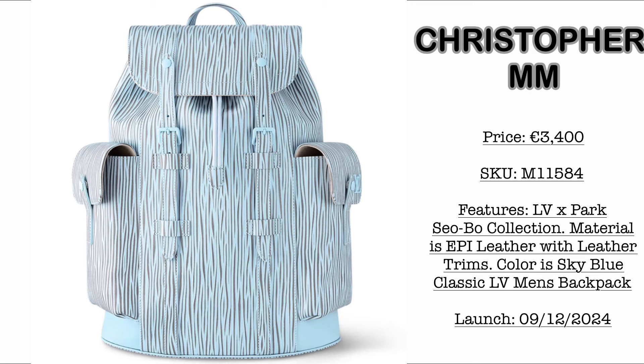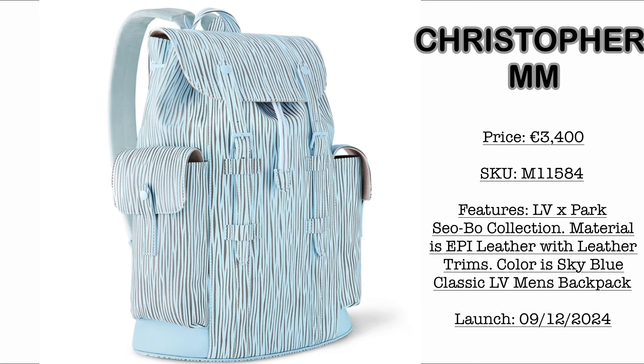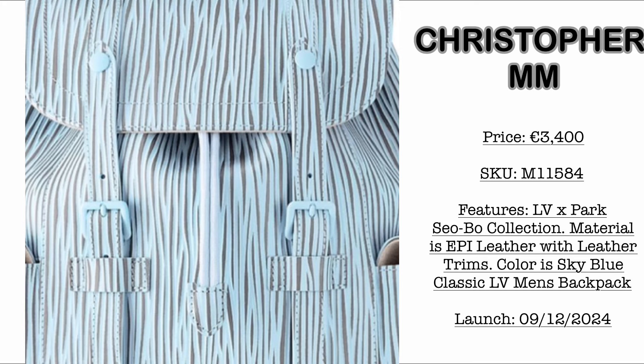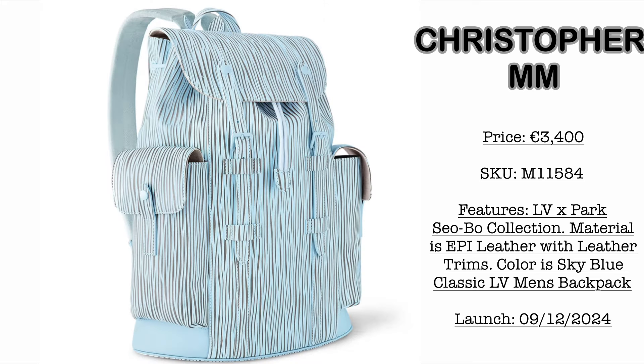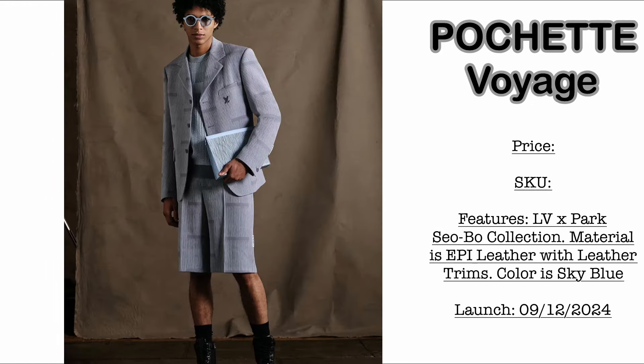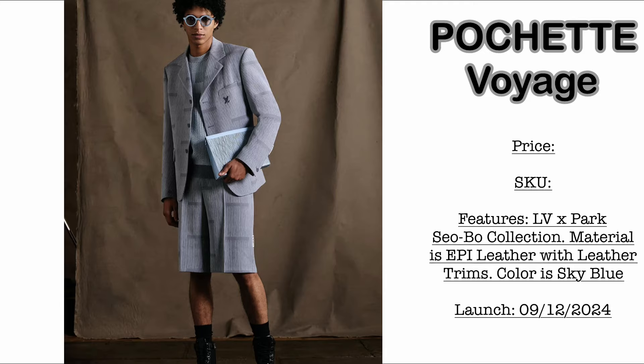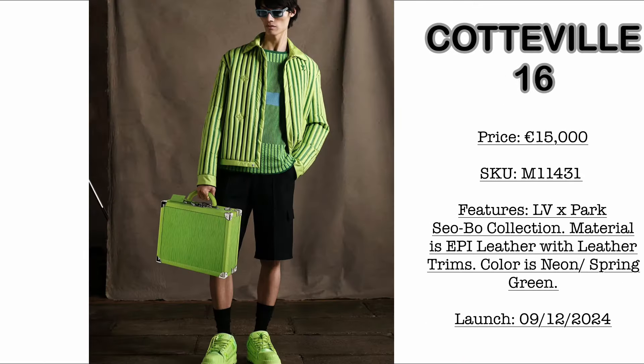Next on this collection, we have the Christopher Size MM. Price is €3,400. How refreshing is this light blue colorway! It comes with Louis Vuitton Epi Leather material and leather trims. This is a classic Louis Vuitton men's backpack with multi-pockets on the side. It also comes with the Pochette Voyage — for price and SKU, please do stand by. Epi Leather with sky blue cowhide leather trim. Launching September 12, 2024 — once I have more info, kindly expect it posted on our community wall.